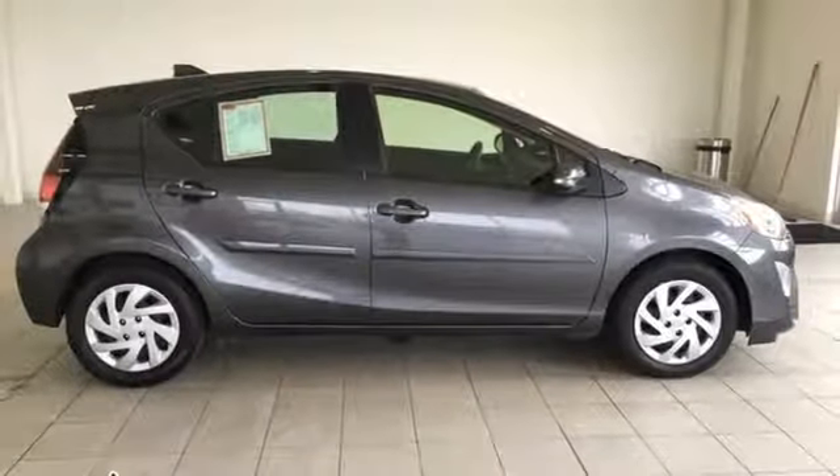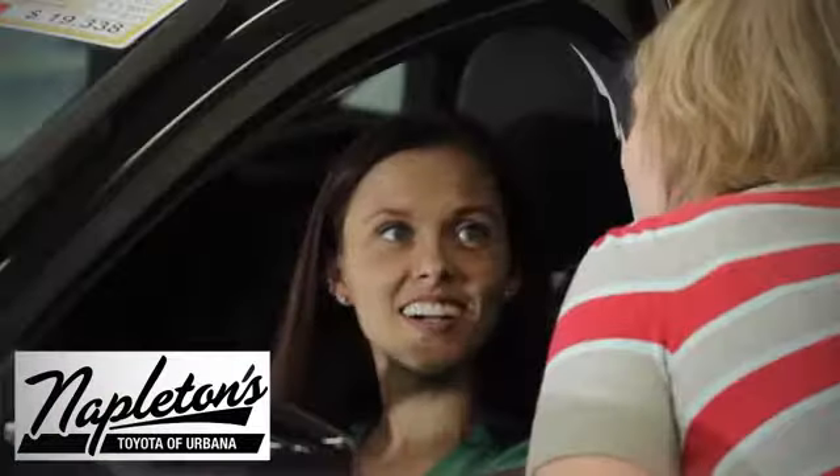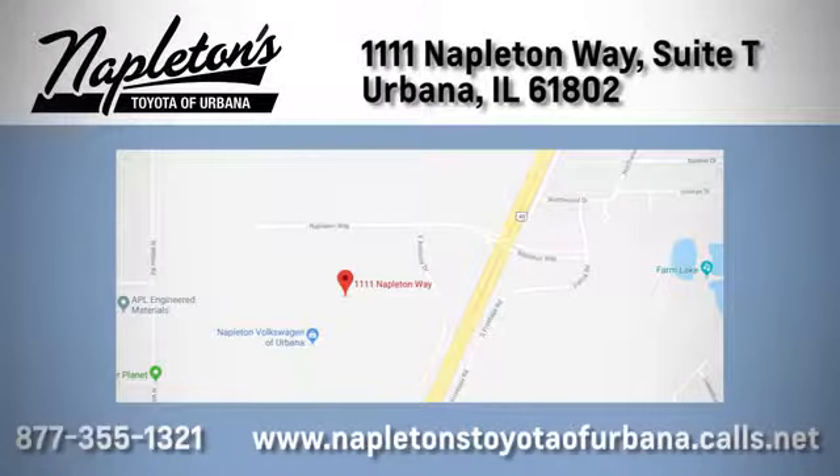Hurry in today for a test drive. From the time you come into our facility, you can see why Napleton's Toyota of Urbana is different from the competition. Call, click, or stop in today. We're located at 1111 Napleton Way, Suite C in Urbana.